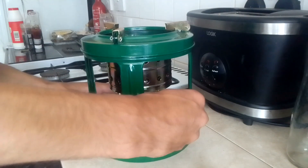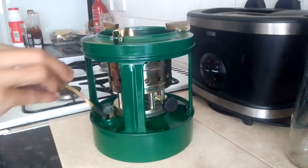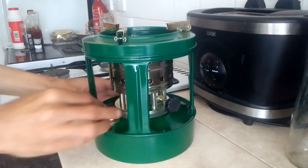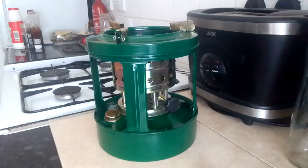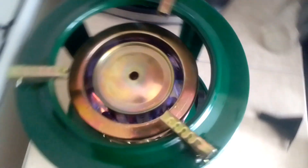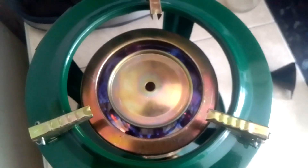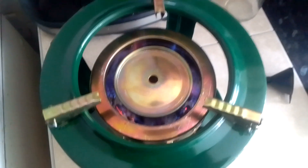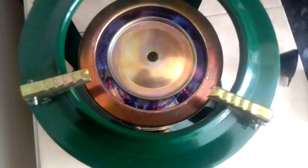Turn it up a little bit. Oh, that's really good. I actually didn't expect the red diesel to burn at all, but look at that — that is a proper little cooker. Supposedly this burns at 0.15 litres an hour, so this should burn for a long time.